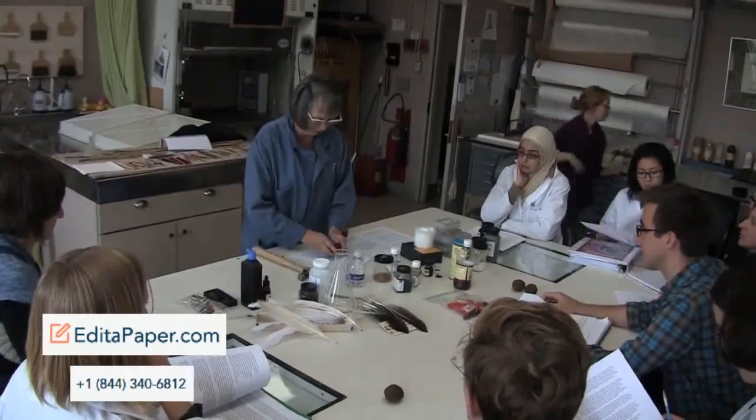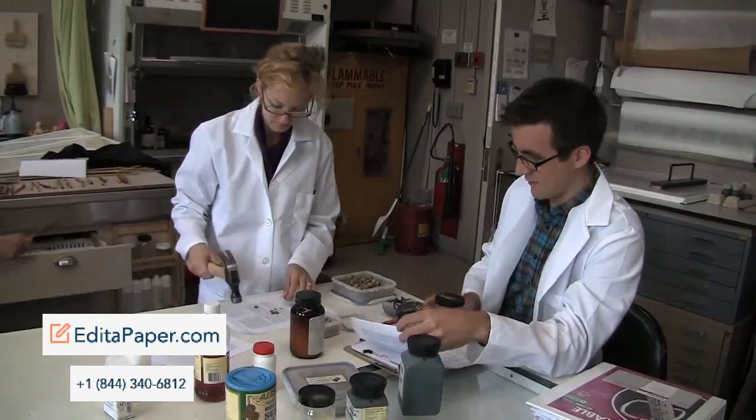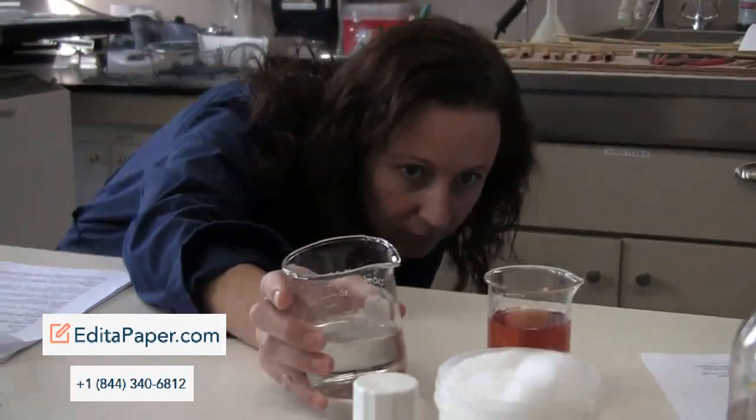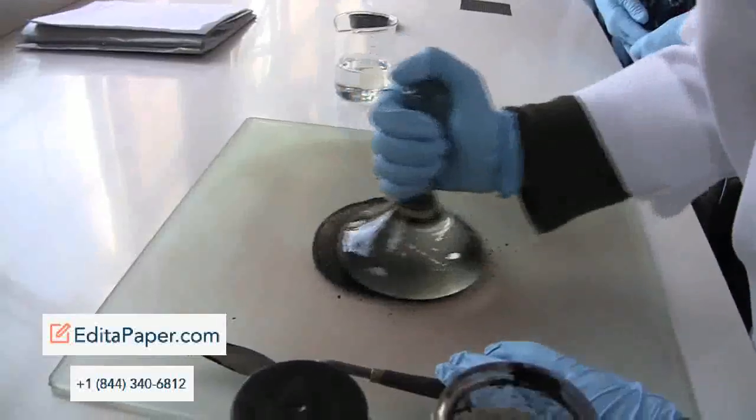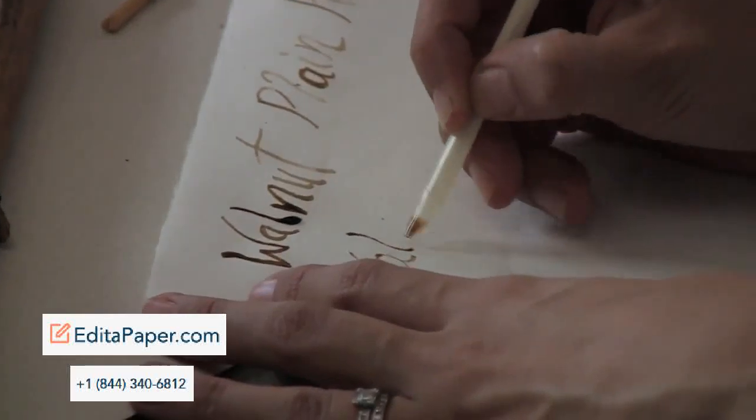In the first part of the first semester, the students reenact the making of various materials and art — the technologies involved in making those materials — and by the end of the semester they've reenacted so many of the ways that art can be made that when they finally get an art object in their hands...